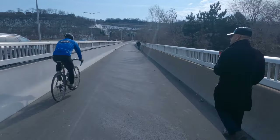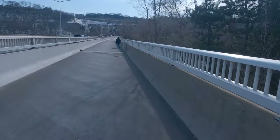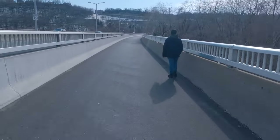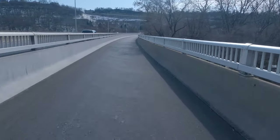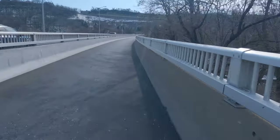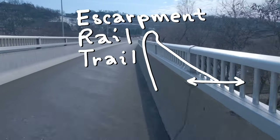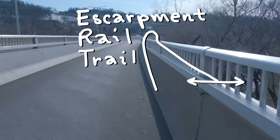This used to be a lane of the Claremont Axis but they took it over with the barricade up. Here we have Yonge Street that we're passing over. We do not connect to Yonge Street and we currently do not connect to the Escarpment Rail Trail, but there are plans for that in the future.